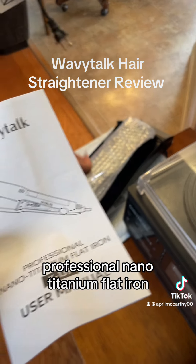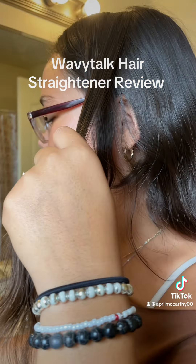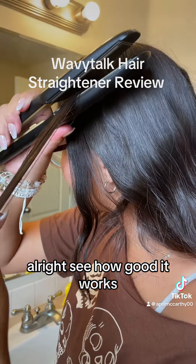Professional nano titanium flat iron — what's that mean? Okay, this is the before. All right, let's see how good it works.